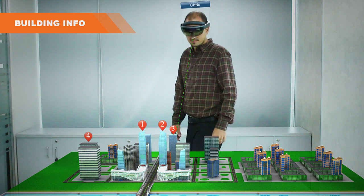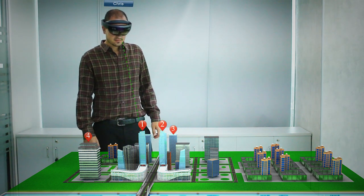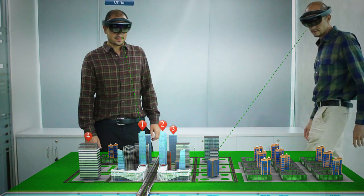More than one user can utilize a model at the same time. This feature allows designers and planners to effectively collaborate with each other while evaluating the model.